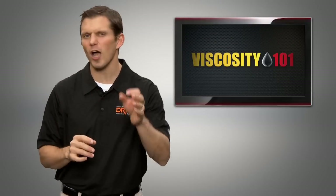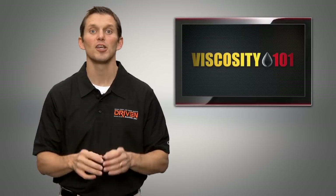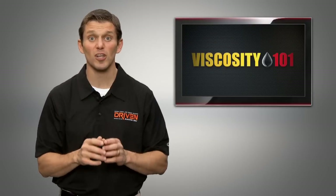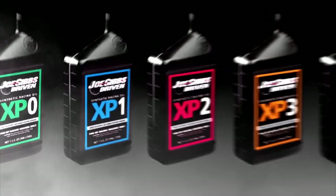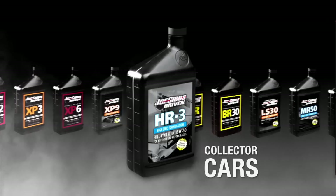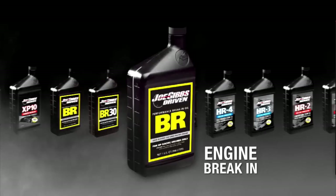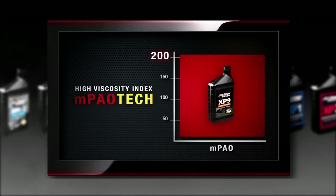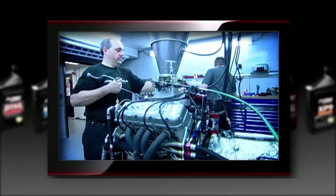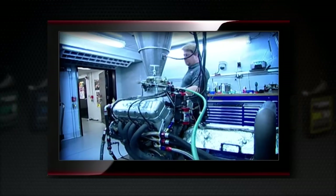Armed with this knowledge of viscosity grades and viscosity index, you can now select the correct viscosity grade for your engine. In return, you reduce wear, improve fuel economy, and unlock horsepower. At Driven Racing Oil, each of our synthetic racing and specialty performance oils utilize the new high viscosity index MPAO base oil technology. These oils deliver dyno-tested and race-proven gains in both power and durability to keep your engine running stronger, longer.